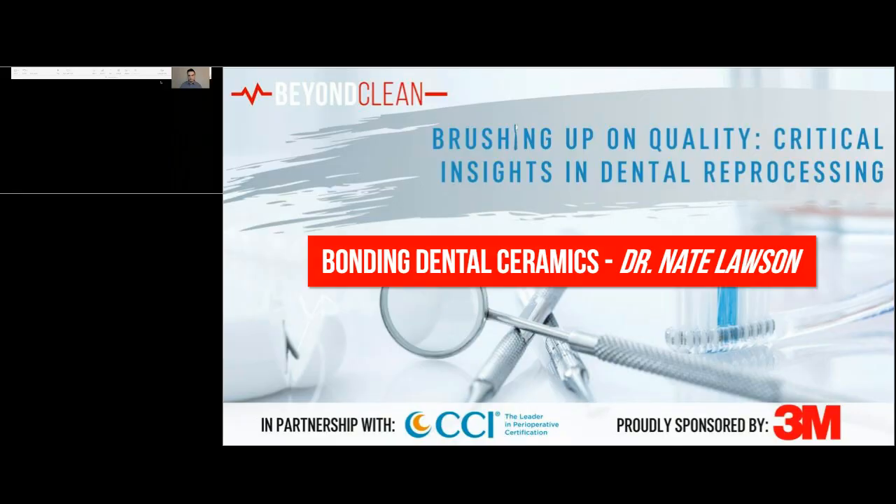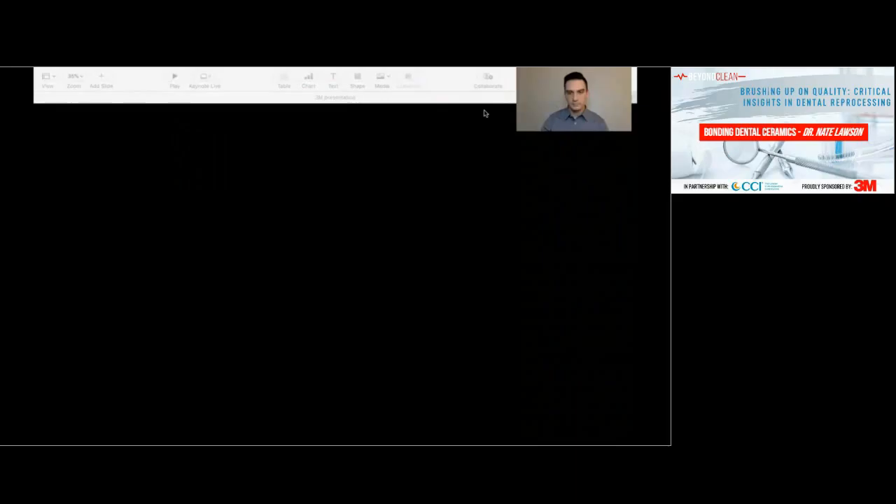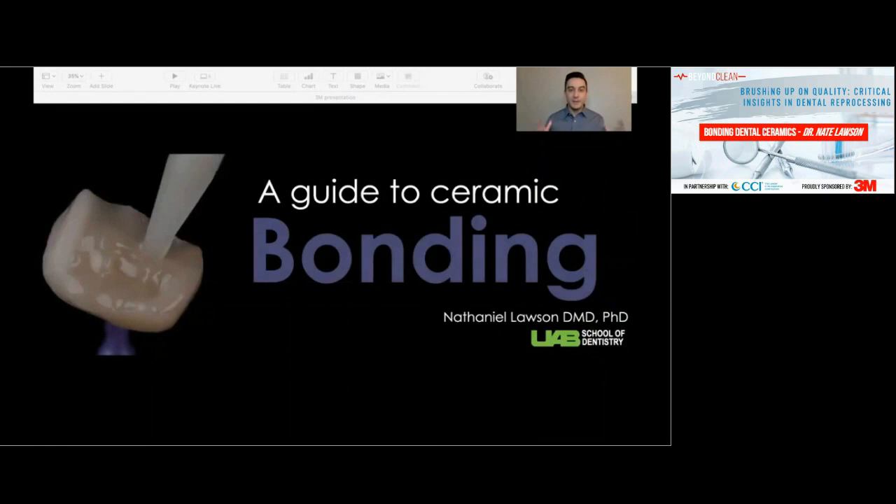Hello, my name is Nate Lawson, and today my presentation is about bonding to ceramic restorations. When we talk about bonding ceramic restorations, there are really two components. One component is preparing the ceramic material so that it will stick to the resin cement. The other component is using a resin cement that's going to stick to the tooth. Oftentimes when I see a de-bonded ceramic restoration, the cement is stuck on the inside surface of the ceramic, meaning we did a pretty good job bonding to the ceramic — it was actually the bonding to the tooth that was the problem. That's what we'll be focusing on today.